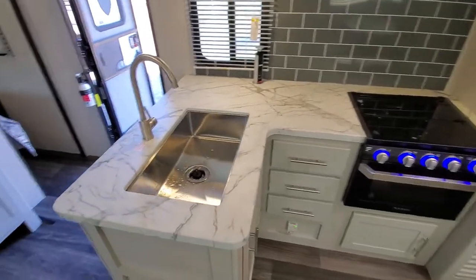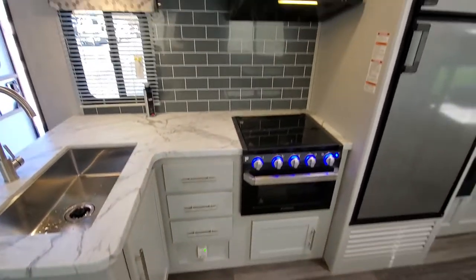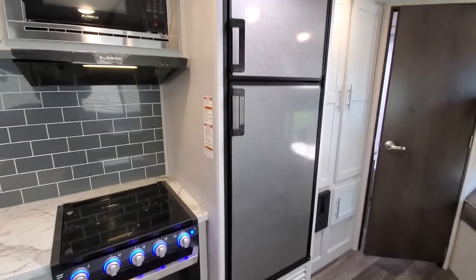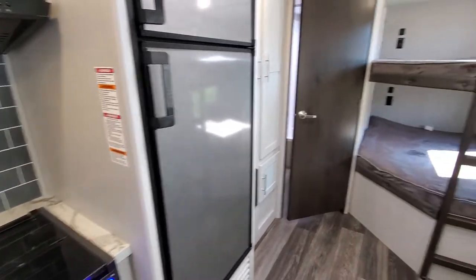The kitchen has a nice stainless steel sink, tons of storage, a nice backsplash, and an upgraded refrigerator — that's an 8 cubic foot fridge.